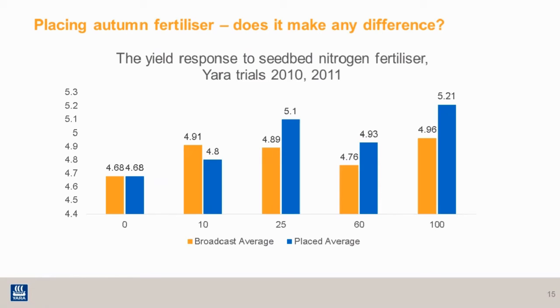This graph shows trials comparing responses to seedbed fertiliser either being broadcast or placed. In three out of four rates, the placed treatments out-yielded the broadcast. As mentioned, you can also drop the rate of fertiliser when placing it — from that maximum 30 kilos down to 20 or 25 kilos per hectare.